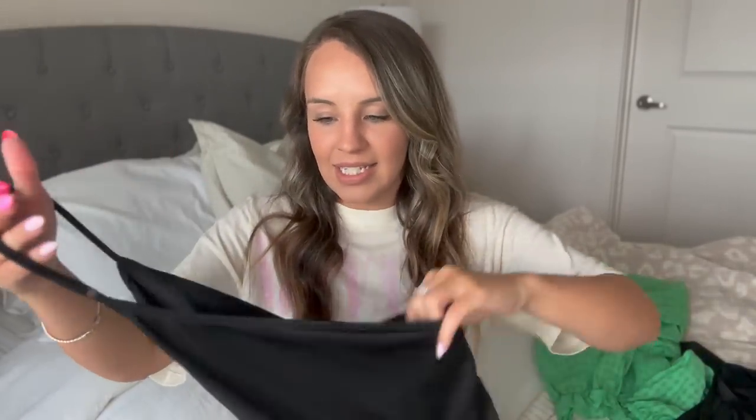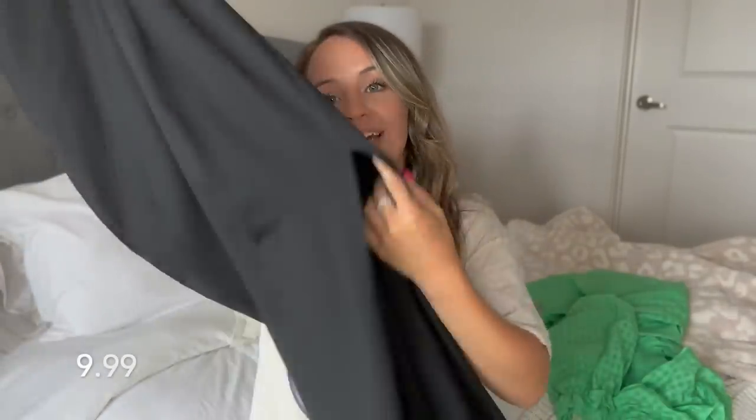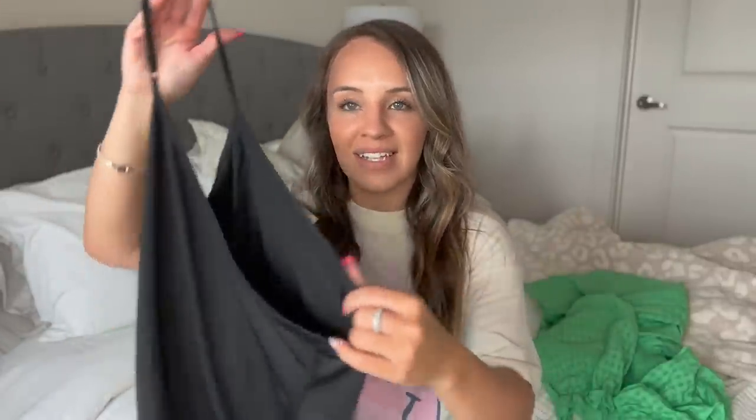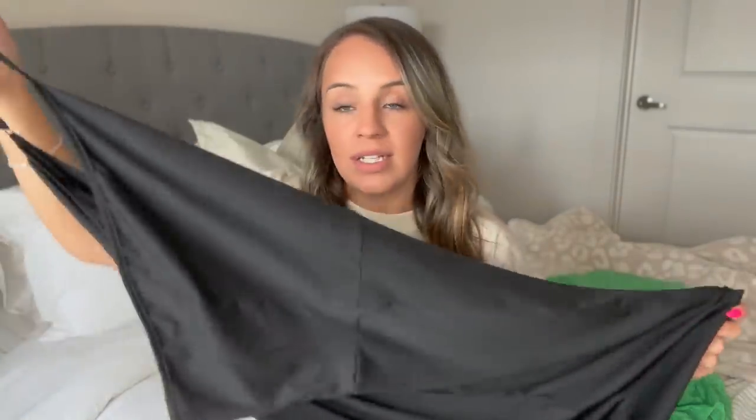The other dress I got is a one-shoulder style. The material is honestly great, it's got a slit in it, and it is so comfortable. However, it runs very big — I'm going to order two sizes down. I'll show what it looks like, because it's so cute. If you order this dress, the link is down below — size down two sizes. It's very stretchy and going to be more of a tight-fitting dress. I'm going to reorder it and update you on the sizing.